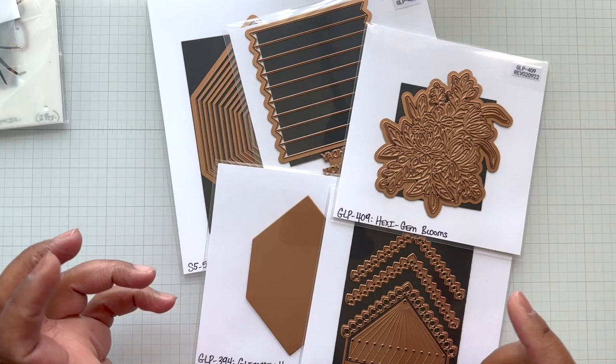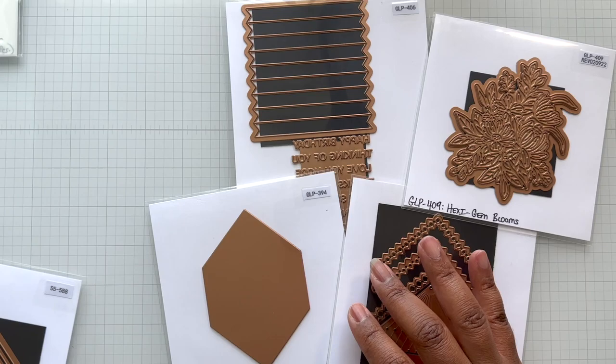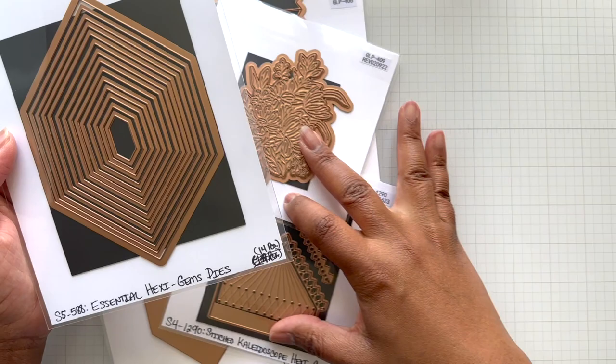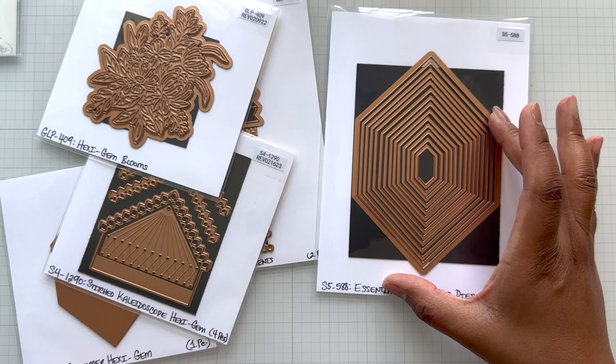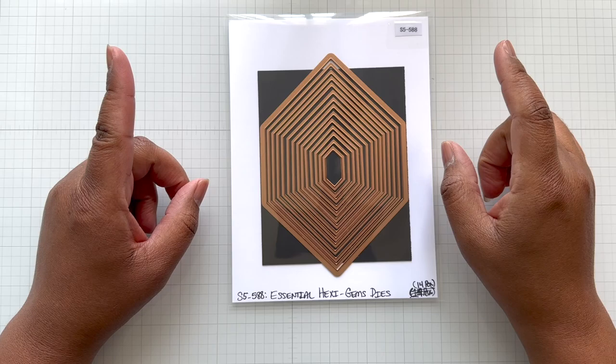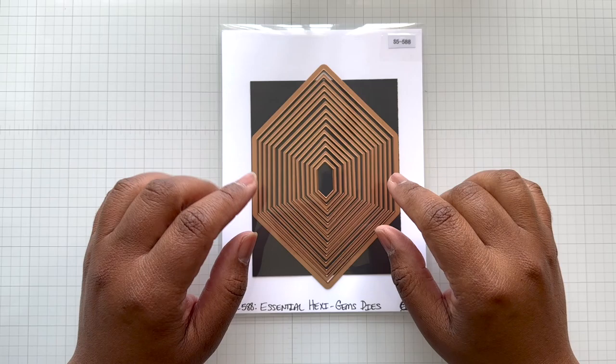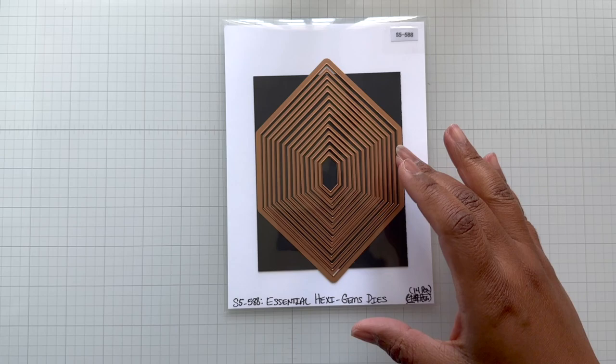Let's talk about class kit one first — I glimmered some. I still have some examples, so I will have some card shares before Saturday. This is the Hexy Gems Collection. Why is it called Hexy Gems? Hexagon shape. Let's start off with another essential set — this is the Essential Hexy Gems dies, 14 dies. These essential die sets at Spellbinders are fabulous and at a great price point.